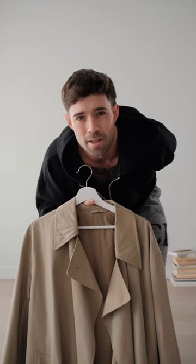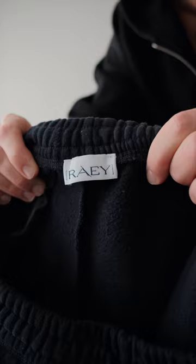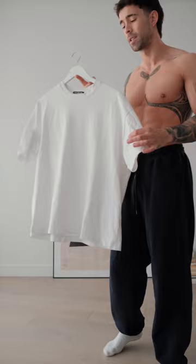I want to style this coat so let's get dressed. Today I'm going for a very casual outfit and I'm starting with these navy sweatpants from the brand Ray. Next I'm going for a simple relaxed oversized t-shirt. This one here is from Cole Buxton and I just love the boxing nature to this t-shirt.